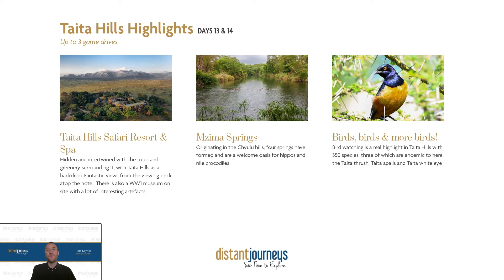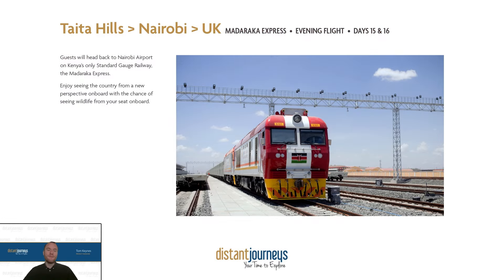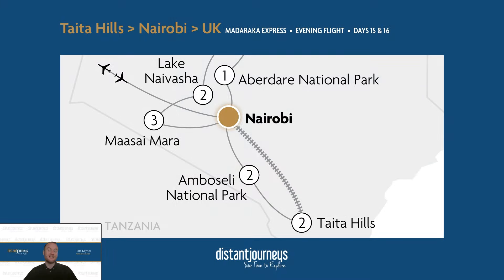If you're not doing the extension to Mombasa, this will be the last wildlife viewing opportunity you have, so do enjoy it. Today is the last day of the tour and you get to experience the Madaraka Express — Kenya's only standard gauge railway. You trade in the 4x4 vehicle for the cabin of the train, getting a new perspective on Kenya and the chance to spot wildlife from your window, or just see the towns and villages between Taita Hills and Nairobi.